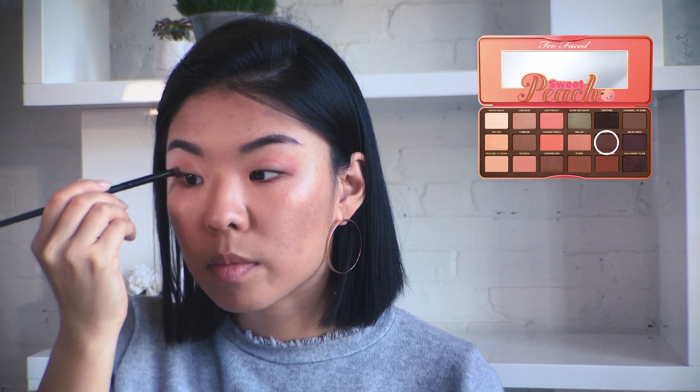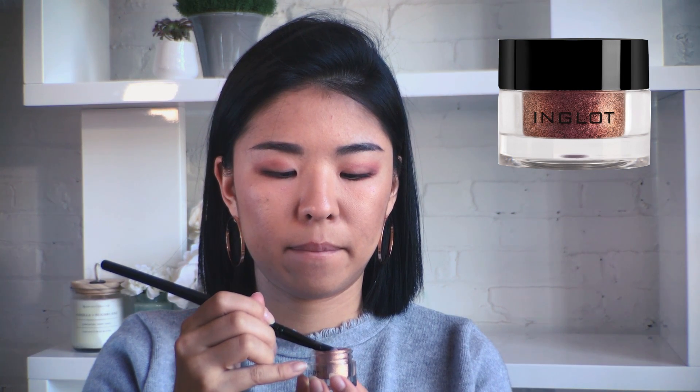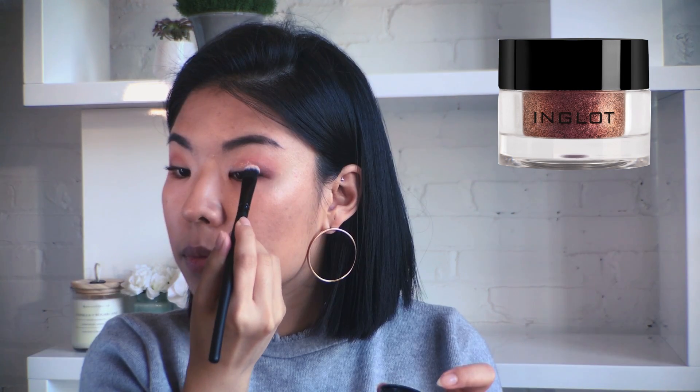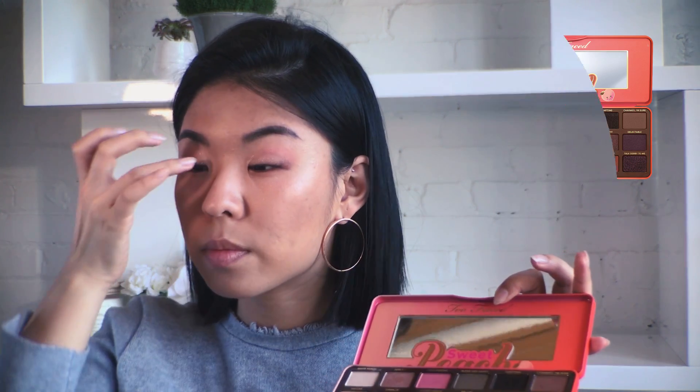Then taking Peach Pit, I deepen the crease for a subtle cut crease look. Blend upwards to keep the center of the lid light. I have this glittery, iridescent peach pigment from Inglot to pat over the center of my eyelid. Then finish it off with the shade Luscious on the inner corner of your eyes.